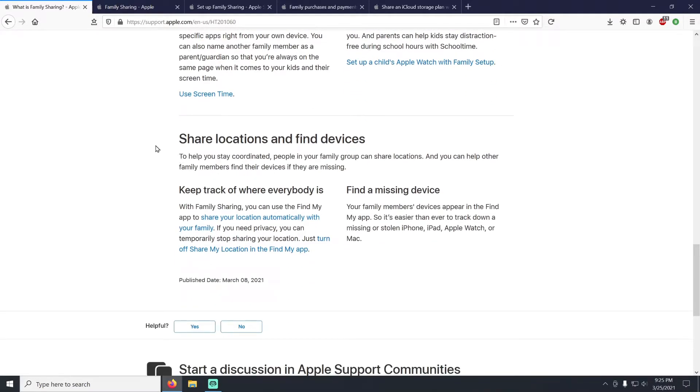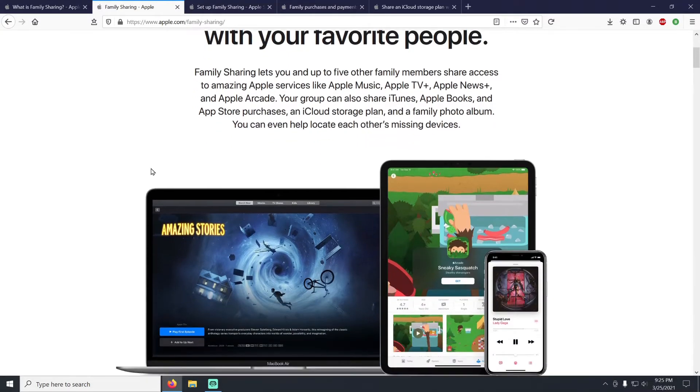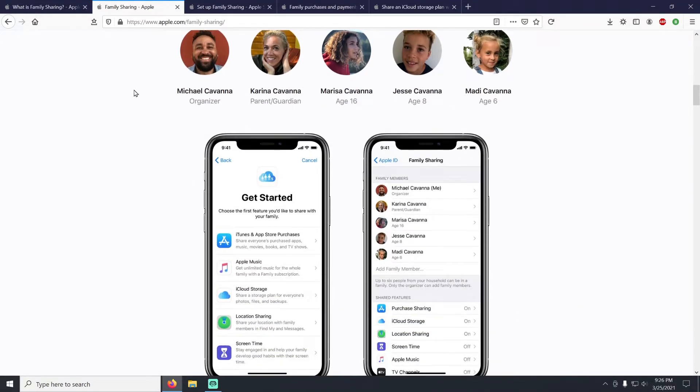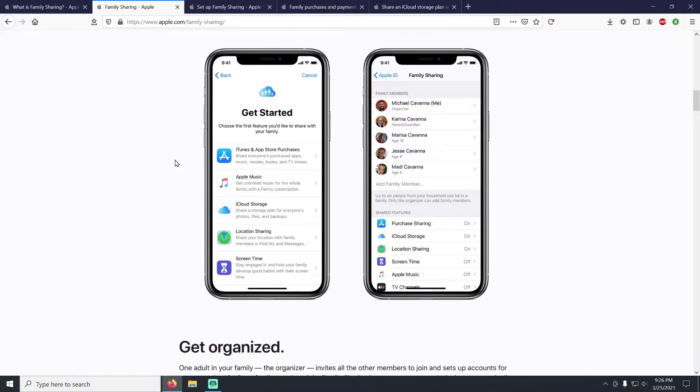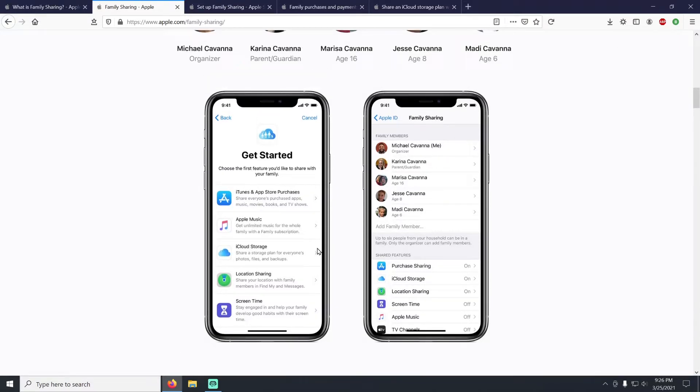The second article gives an overview of setting it up. Here is what the family group looks like — once you've set it up on your phone you get to a screen where you can very easily turn on all the features: purchase sharing, iCloud storage sharing, and all the other options. I'll show you how to get to that screen on the phone.